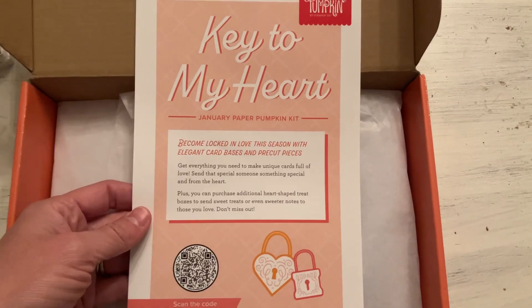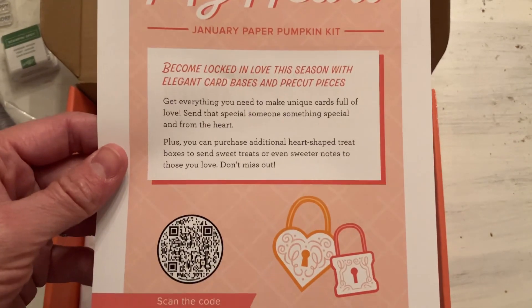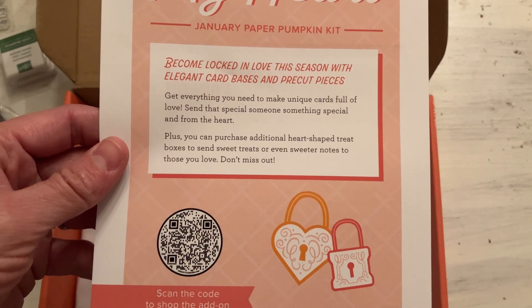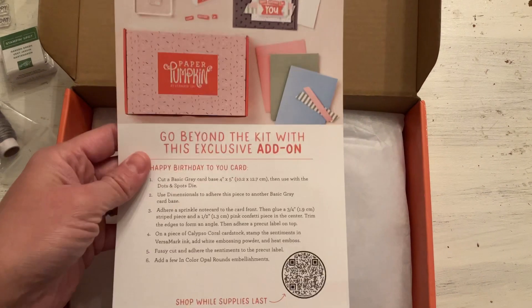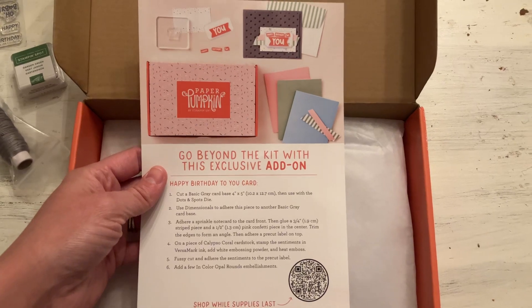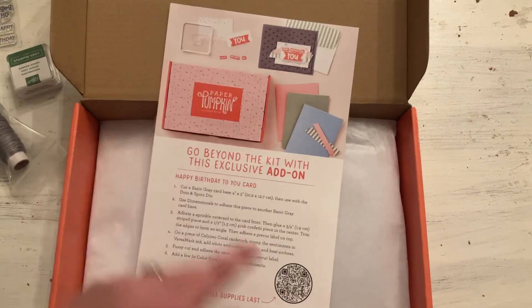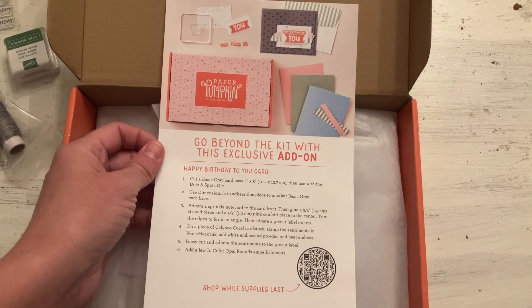This is going to be next month's kit — January 2023 — the Key to My Heart kit. It's based on these love locks, so for love occasions like Valentine's and others. And then here's the add-on. You can use this QR code and see if there's still supplies for the card pack that can go with this kit.